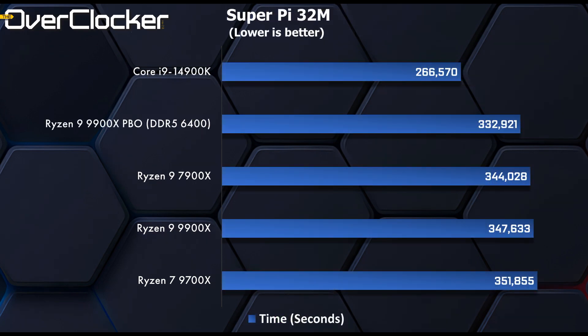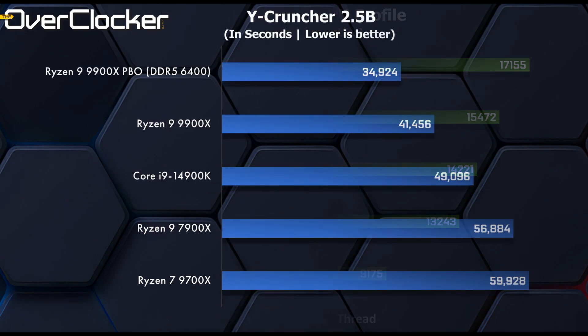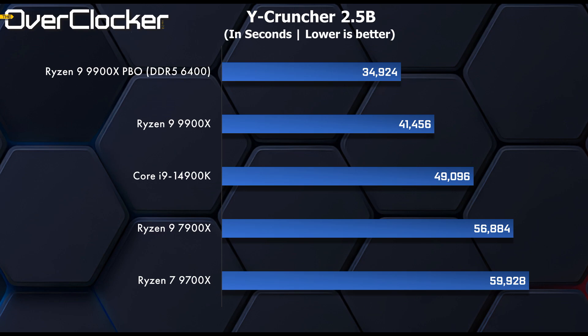SuperPi 32M is a test that's been dominated by Intel for a long time, and it's no different here — the 14900K beats all other entrants. I'm not sure why the 9900X is actually losing to the 7900X in this one. In the 3DMark CPU profiling benchmark, things return to normal with the 9900X taking its rightful position well above its predecessor, and single-core gains from AMD are impressive — the 9700X even bests the 7900X in the one-thread result. From 7900X to 9900X, we see a 7% performance increase. Finally, in Y-Cruncher 2.5B, the 9900X dominates — 41 seconds out of the box with an almost 8-second advantage over the 14900K — and with PBO, it's a clean sweep.